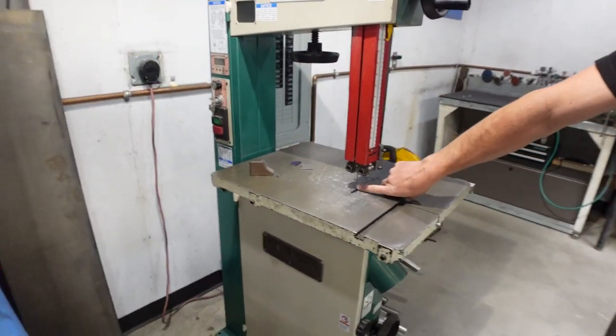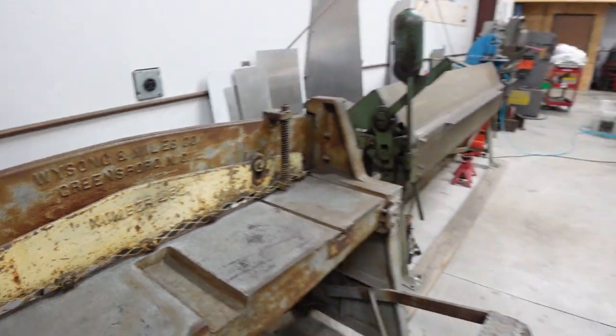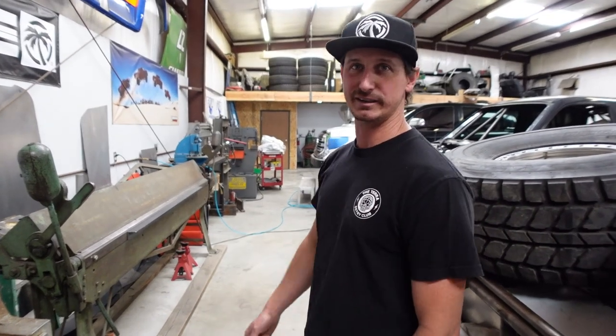Just get one of these — buy a quarter-inch wide blade for it so you can cut contours, and it'll change your life. And it's old. This thing is probably straight out of a freaking mining factory or something. It could be 70 years old for all I know. That's sick.